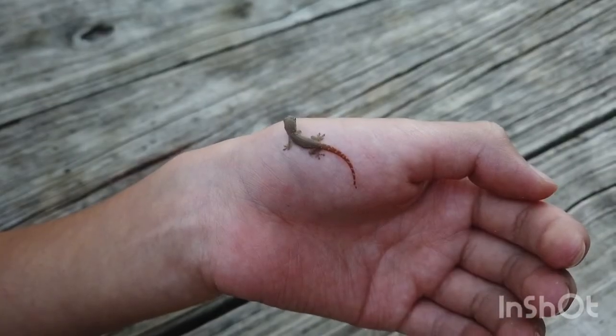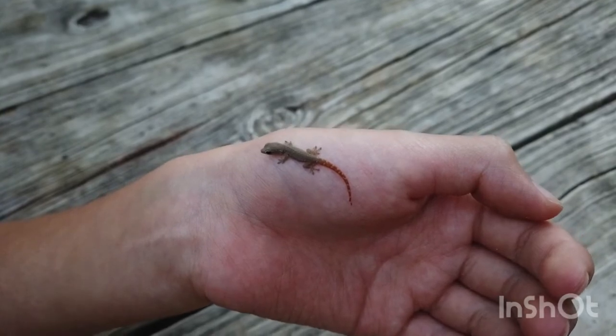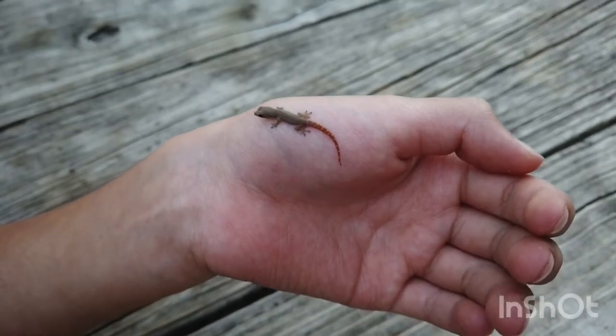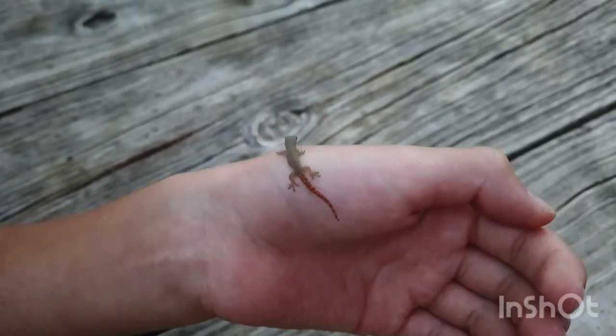This is Mini — the tiniest gecko that we have ever caught. Yes, we do name most of the geckos that we catch. As you can see, this one is very small, so we just really wanted to include it because it's really cute.